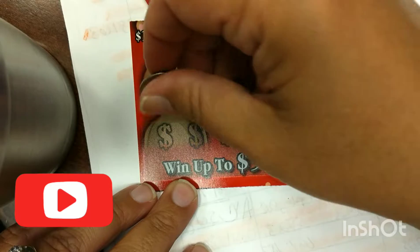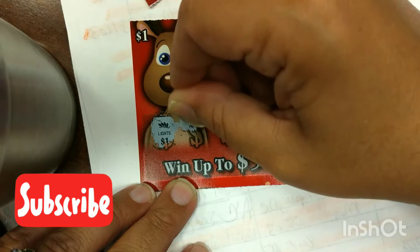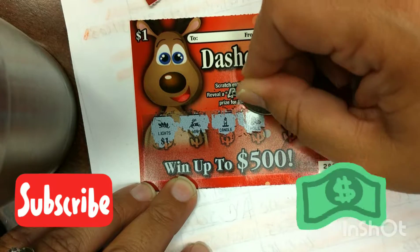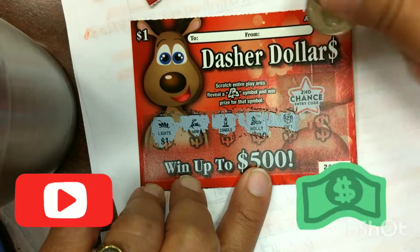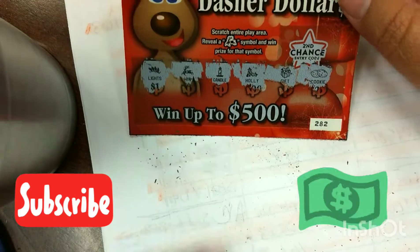Let's see what we got on the first card. Got lights, a reindeer, a candle holder, poly, a gift, and some cookies. And we have a reindeer symbol on this one.